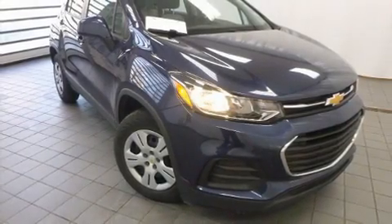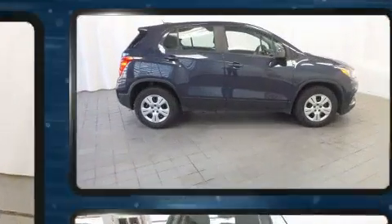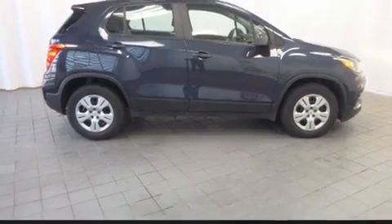Get excited about the 2019 Chevrolet Trax. With just over 15,000 miles on the odometer, this four-door sport utility vehicle prioritizes comfort, safety, and convenience.